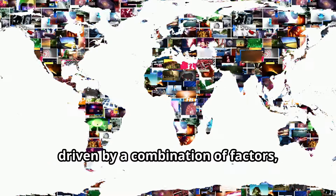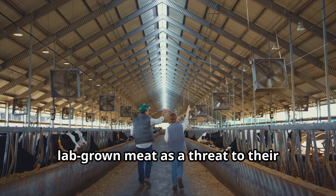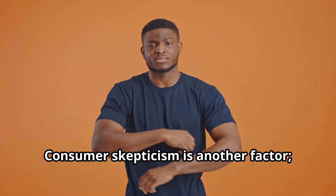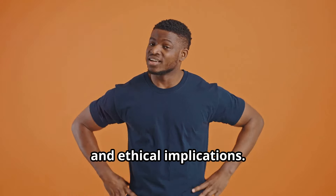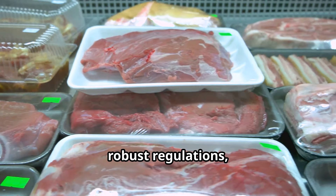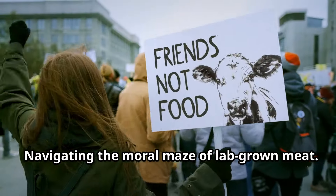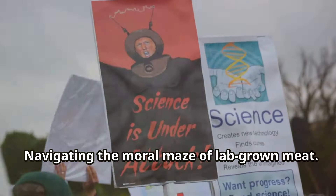Similar resistance is emerging in other parts of the world, driven by a combination of factors including protectionism. Established agricultural industries view lab-grown meat as a threat to their livelihoods and are lobbying for regulations that hinder its development and market entry. Consumer skepticism is another factor — some consumers remain wary of lab-grown meat, questioning its safety, naturalness, and ethical implications. These challenges highlight the need for clear communication, robust regulations, and ongoing dialogue.